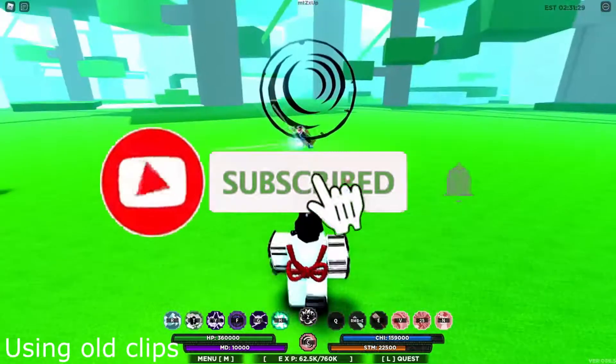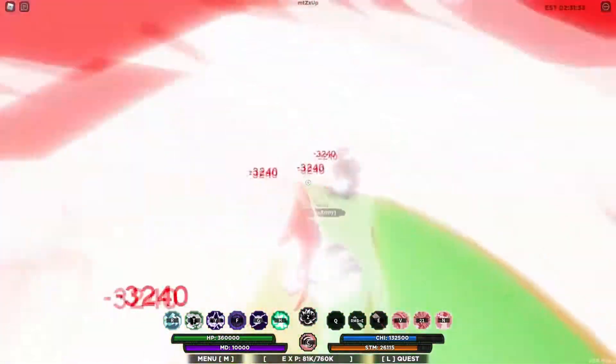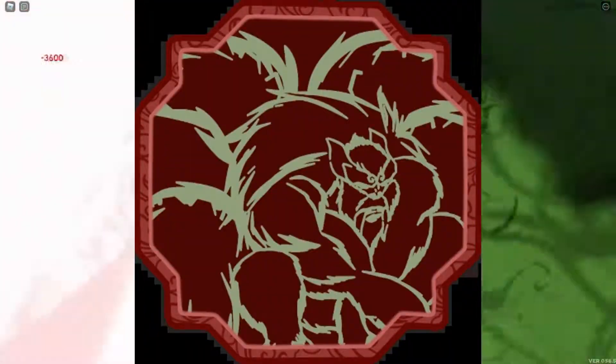Hey, what is up guys, welcome back to another video. I know it's been a while, but let's get on with today's Shindo Life news. Today we're going to talk about Gen 3 Fourth Tailed Beast sneak peeks.